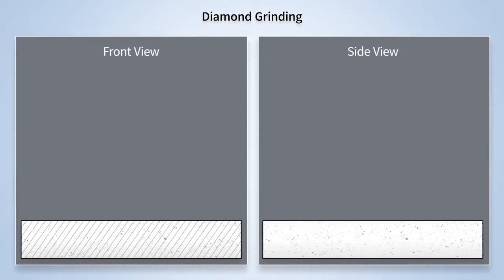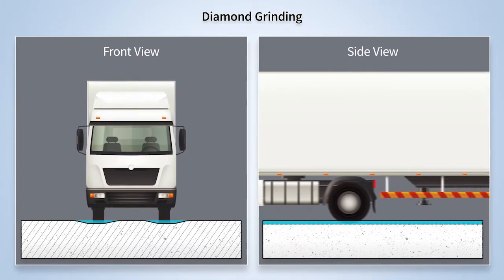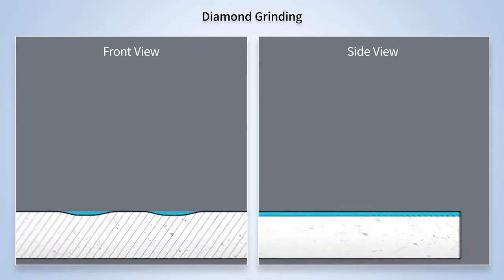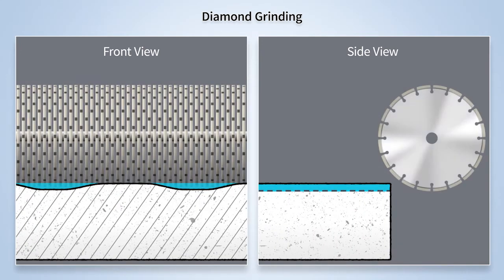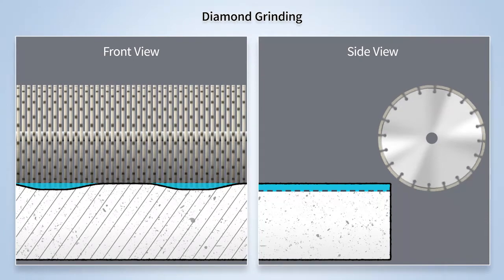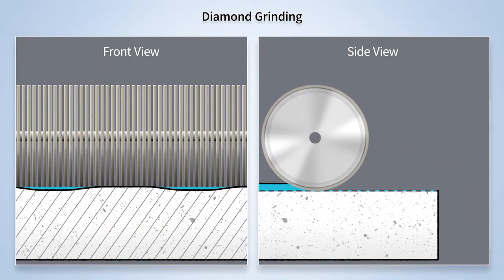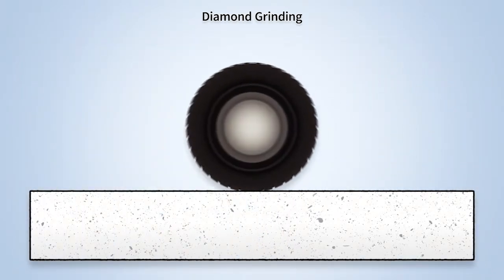Rough road surfaces from slab faulting or wheel path rutting increase vehicle operating costs, diminish safety, and may lead to expensive slab repairs in the future, especially where water is present. Diamond grinding can address these conditions. Diamond grinding removes a thin layer of concrete, typically a quarter inch, to restore smoothness and enhance tire-to-surface friction.